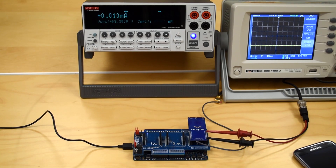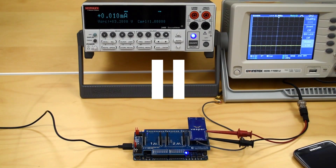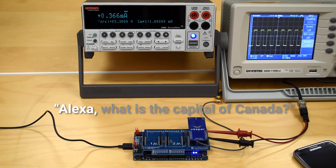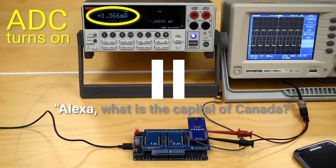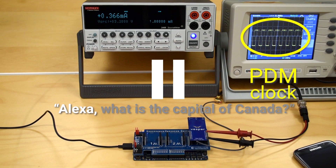What just happened? The microphone heard a sound — "Alexa" — and immediately woke up the voice processor.